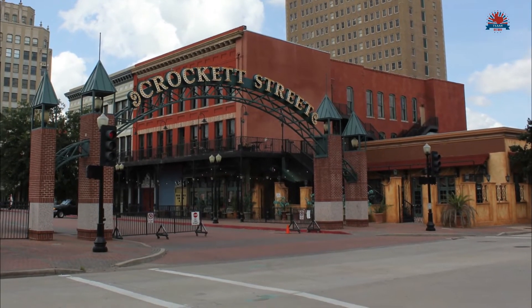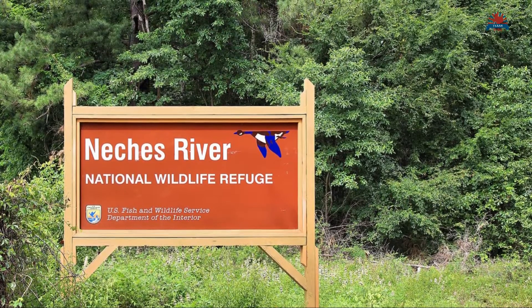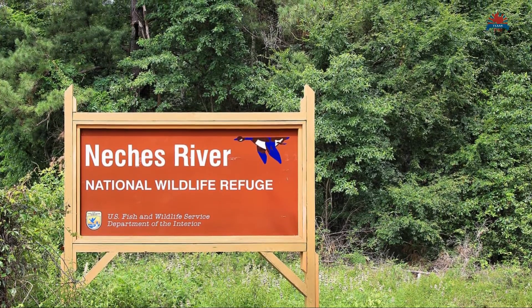Beaumont is a city in southeastern Texas, situated alongside the Neches River, near the border with Louisiana.